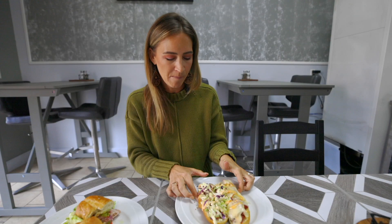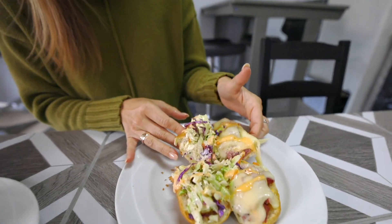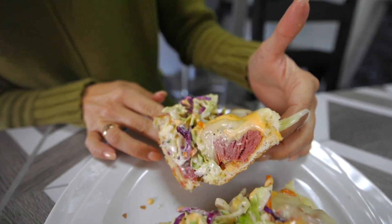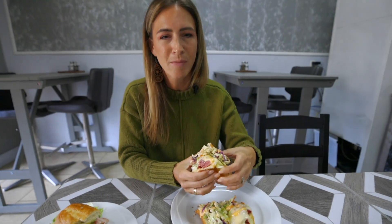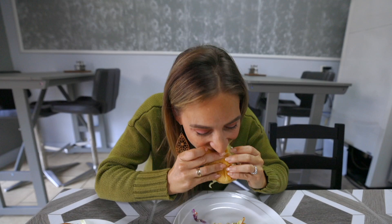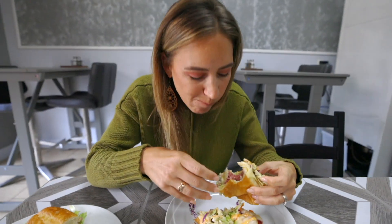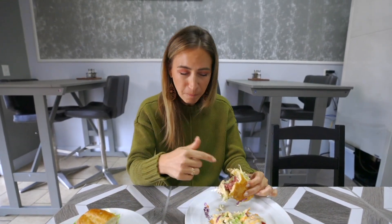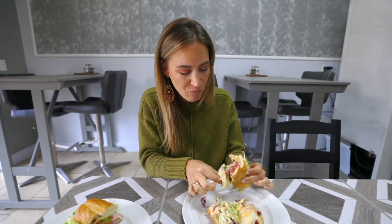Over here we have a hot sandwich. I got the Rachelini instead of a Rubini. We've got some thick cut pastrami in there, coleslaw, Thousand Island, some Swiss. Oh my God, this bread is so soft. I'm so excited. Oh my gosh, that's delicious. I don't know which one I like better, so you should just come in and order both.